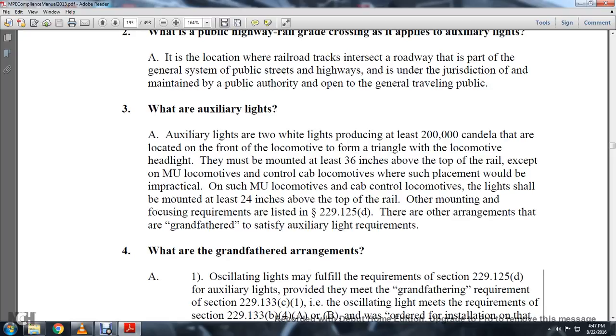What are auxiliary lights? Auxiliary lights are two white lights producing at least 200,000 candelas that are located at the front of the locomotive to form a triangle with the locomotive headlight. They must be mounted at least 36 inches above the top of the rail, except for multiple unit locomotives or control cab locomotives where such placement would be impractical. On such multiple unit or cab control locomotives, lights shall be mounted at least 24 inches above the top of the rail. Mounting and focusing requirements are listed in Statute 229-125-D.